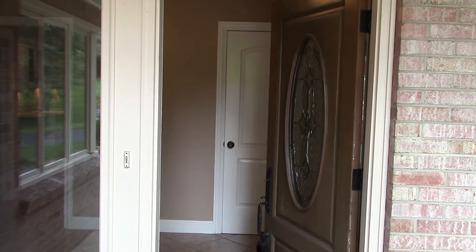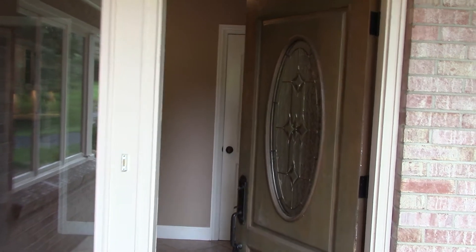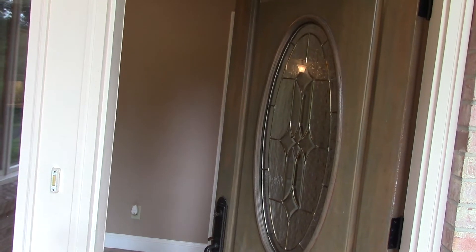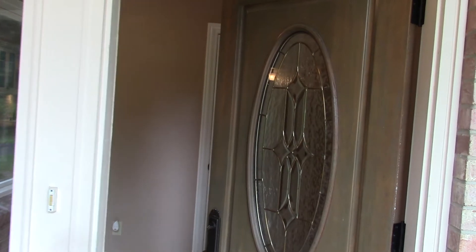Hi, this is Jesse Snyder with Snyder Strategy here at 6671 Stone Crossing Road. Four bedrooms with an approximate square footage of 4,678 square feet and a finished basement with a walkout basement also. So let's take a look through the property as we go through the door here.